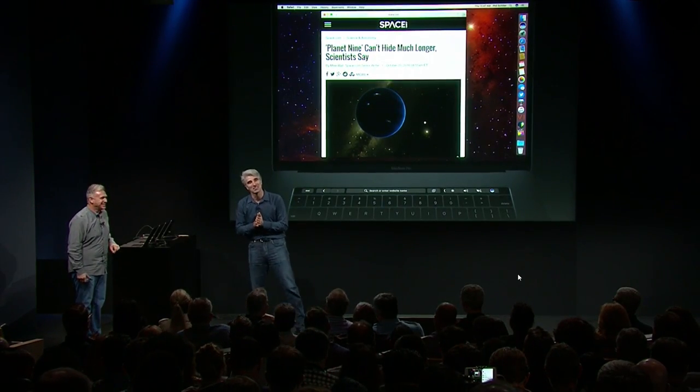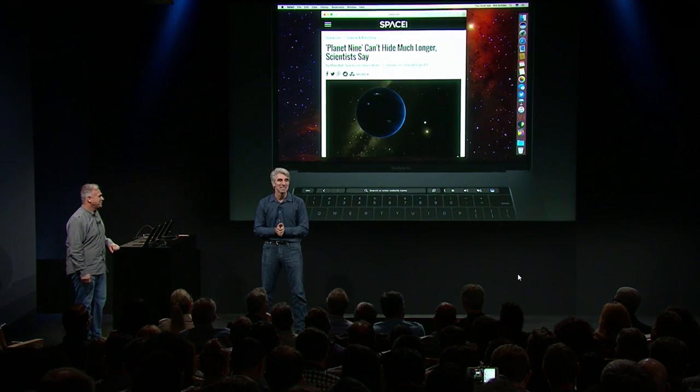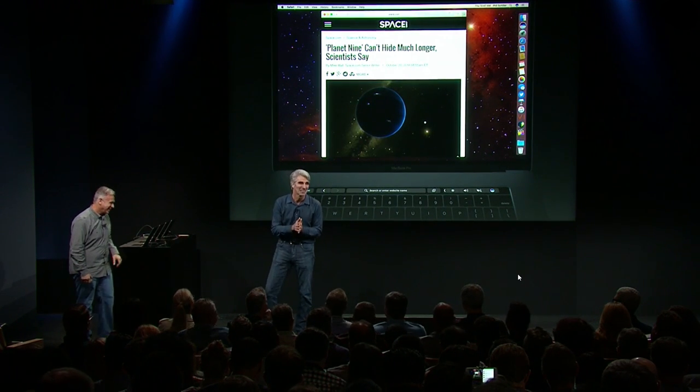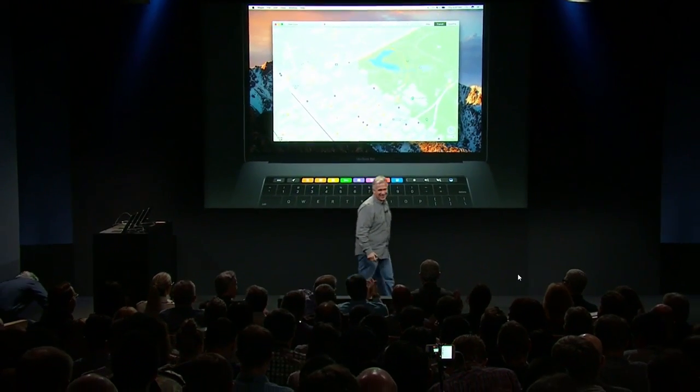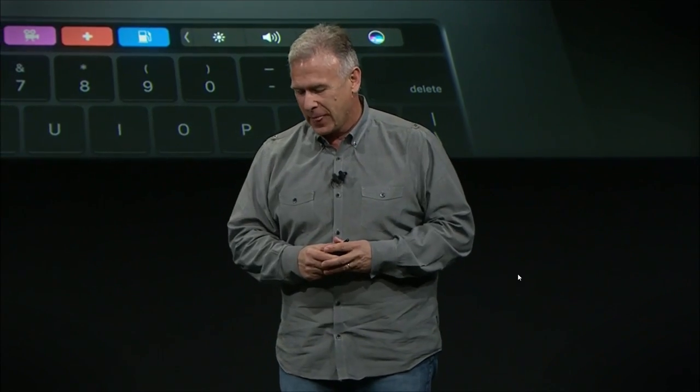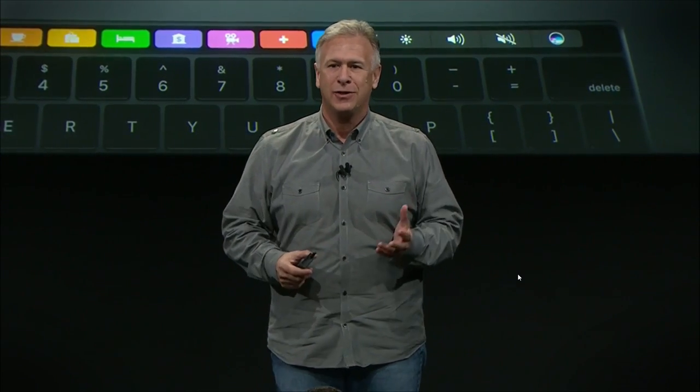That is a quick demonstration of the new MacBook Pro and its amazing Touch Bar. I hope you love it. Thank you, Craig — the one and only Craig Federighi, ladies and gentlemen.